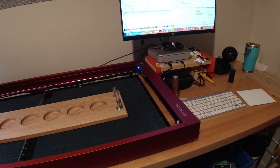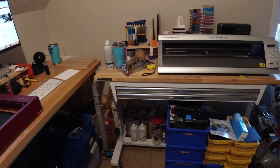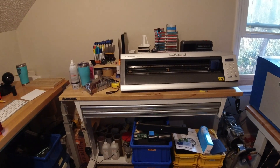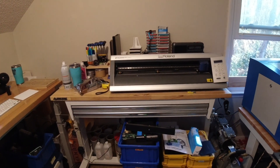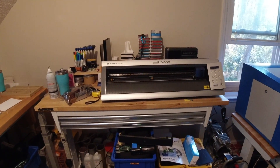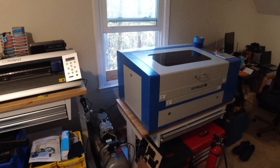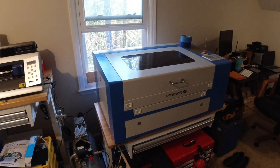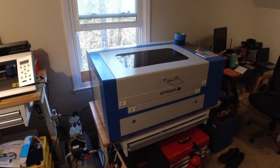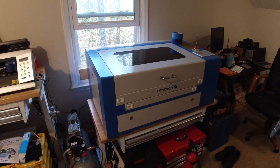Coming around the room I have another workbench with a Roland GX24 vinyl sign machine, and it doesn't get a lot of use, but every once in a while it still comes in really, really handy. Coming around the bend here is my OMTEC 50 watt CO2 laser, and I do almost all of my cutting of acrylic and thicker woods on this machine here.